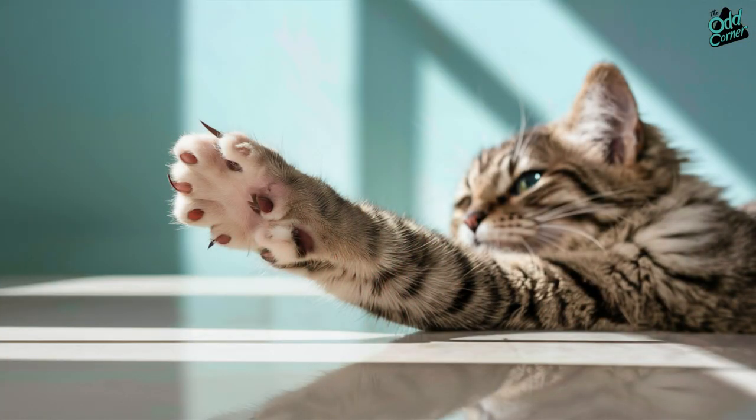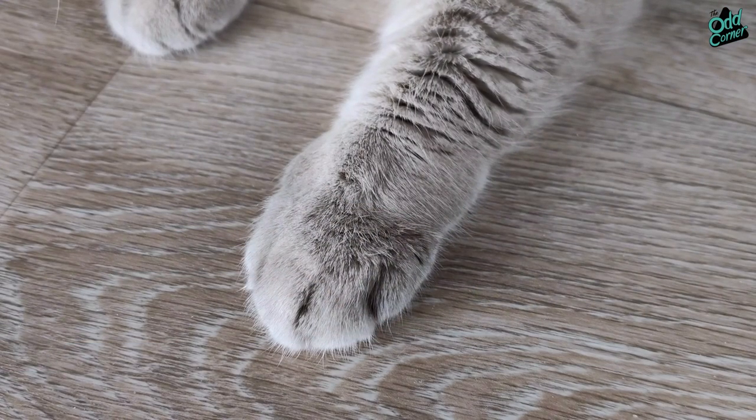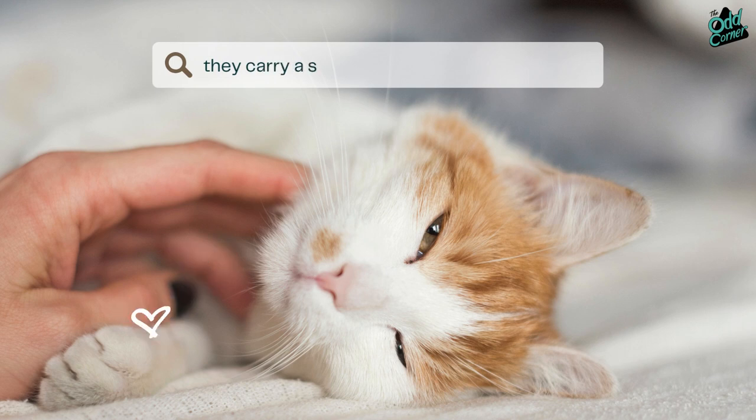Enter the polydactyl superstars, flaunting their extra digits like tiny, furry celebrities. These cats don't just have more toes — they carry a snippet of feline evolution, a tale of adaptation and survival, right on their paws.